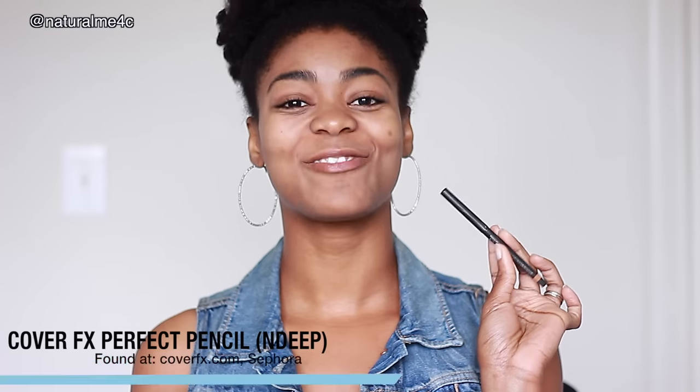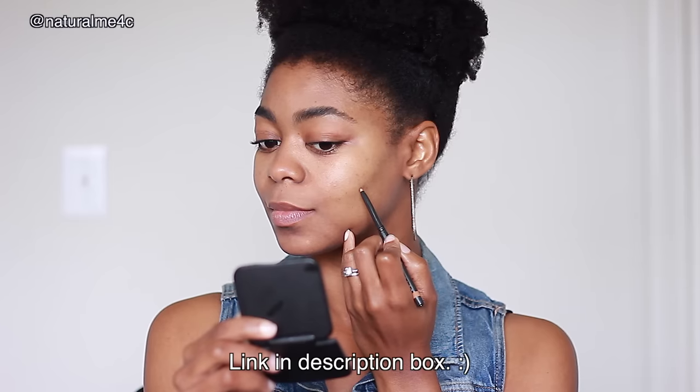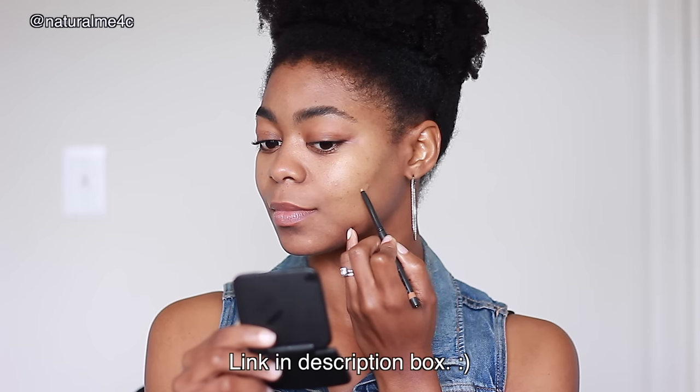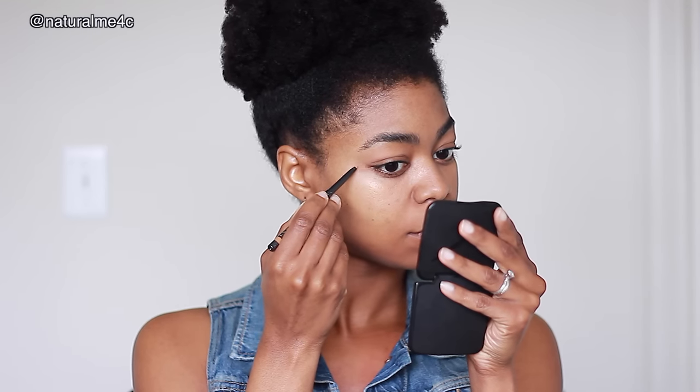After that, I'm grabbing the Perfect Pencil from Cover FX in the shade N Deep. This waterproof precision concealer is amazing for coverage — these two spots don't stand a chance. This pencil doesn't need sharpening, it's easy to apply, and stays put all day long. It's also free of parabens, gluten, fragrance, mineral oil, and talc, and it's vegan. Because of its small size, I can use it anywhere.